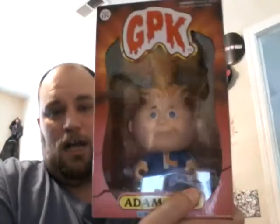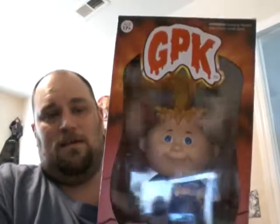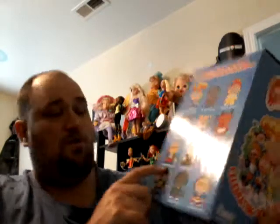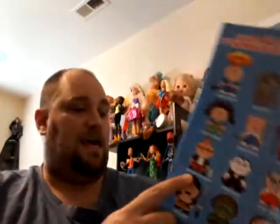I also got Adam Bomb — this giant Garbage Pail Kids Funko figure. It is Funko actually. They were also unpacking new ones: they had Leaky Lindsay as a big figure and New Wave Dave as a big figure. This one was on clearance — I got it for around $12.50.